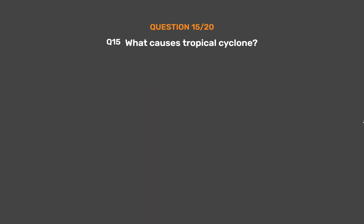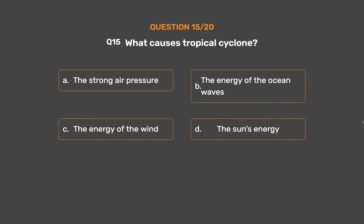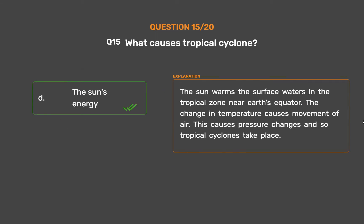Question number 15. What causes tropical cyclones? Option A, Strong air pressure; Option B, The energy of the ocean waves; Option C, The energy of the wind; Option D, The sun's energy. The correct answer is Option D, The sun's energy. The sun warms the surface waters in the tropical zone near the Earth's equator. The change in temperature causes movement of air, leading to pressure changes and tropical cyclones.